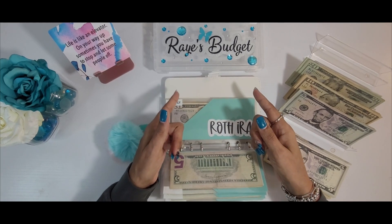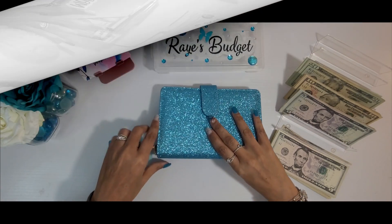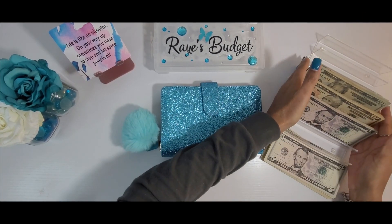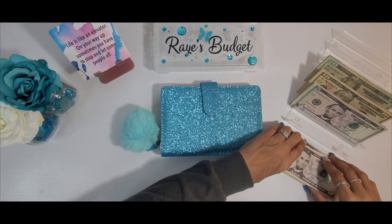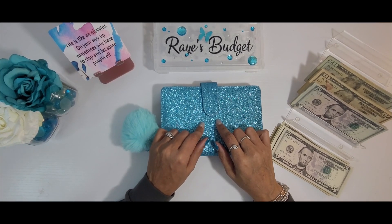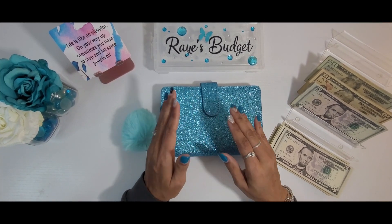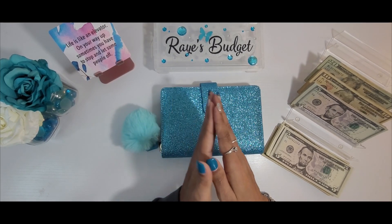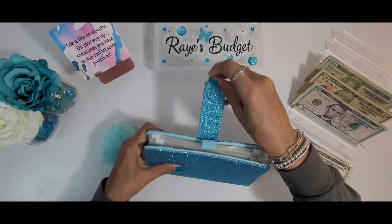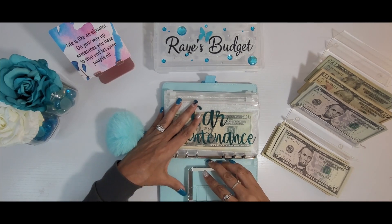Next we're going to move to my revolving and long-term sinking funds. Not only do I stuff revolving and long-term sinking funds, I also stuff high-priority sinking funds, but I stuff those on the opposite weeks that I do my revolving and long-term sinking funds. Let's go ahead and get to stuffing. Car maintenance will be getting $20.